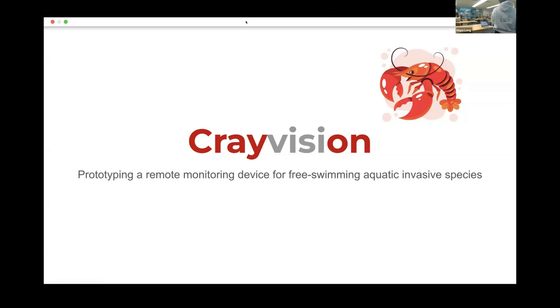The first three are all on detection. We're talking about a different kind of remote monitoring device for something a little larger. In our device, we're essentially looking at the idea of monitoring invasive crayfish and thinking about a remote monitoring device that can help monitor free-swimming aquatic invasive species.